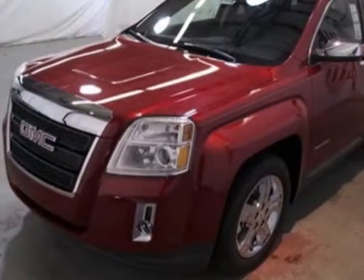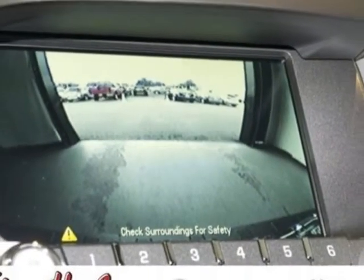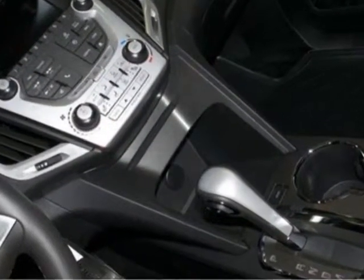sunroof, power and tilt lighting, emissions, federal requirements, crystal-red tint coat, engine: 2.4L DOHC 4-cylinder seating, spark ignition direct injection, transmission: 6-speed automatic.